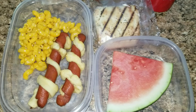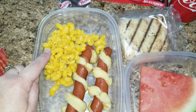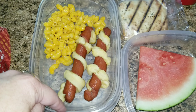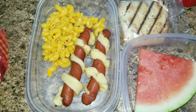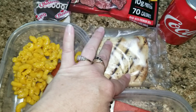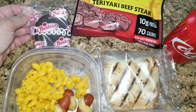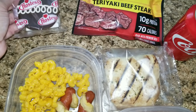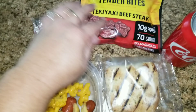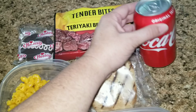Here is my husband's lunch. He is getting a piece of watermelon and some macaroni and cheese. These are hot dogs with croissants in the middle that I made for the girls and I just thought I'd give him the extra ones. He's also getting a four meat and cheese panini, a cupcake, some tender bites, teriyaki beef steak, and a Coke.